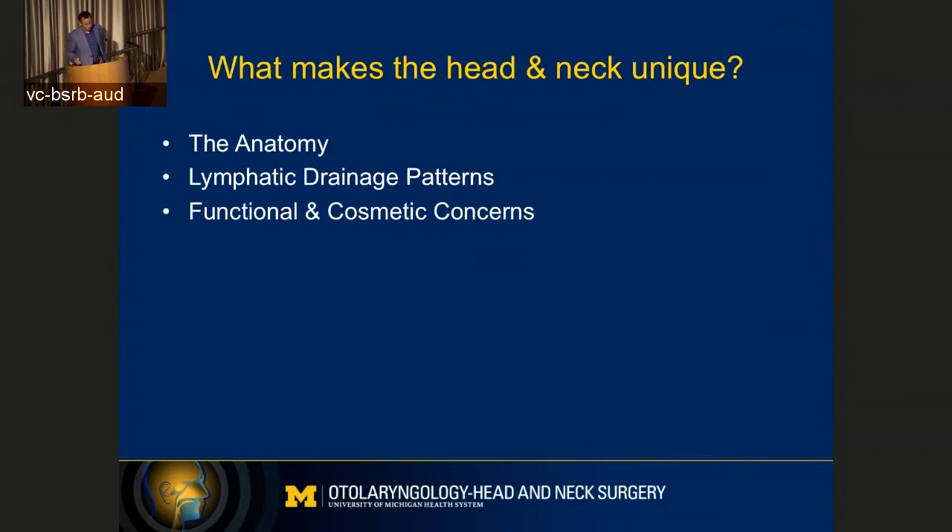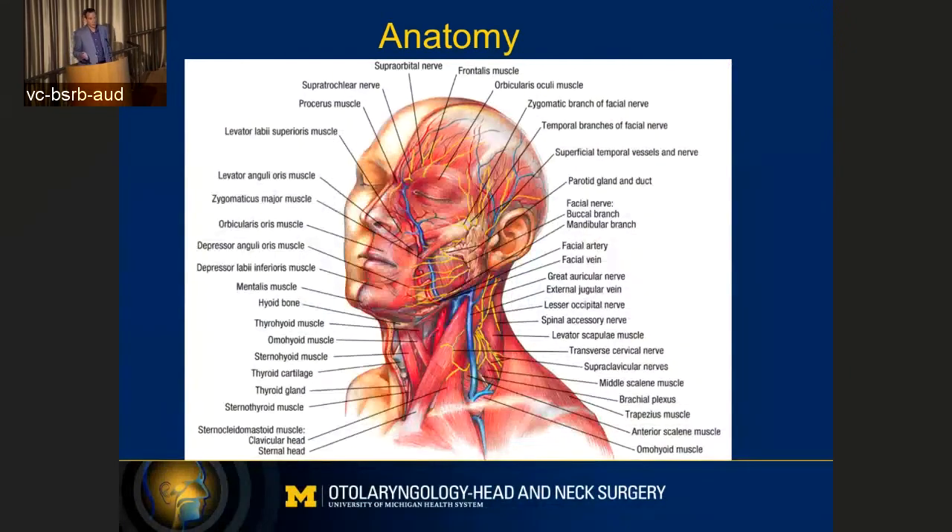What makes the head and neck unique? Well, the most important thing is the anatomy. The anatomy leads to the lymphatic drainage patterns, and on your face it's a very important functional and cosmetic area, so we take very great care in trying to restore function and cosmesis. The anatomy is very complex in the head and neck. This is just a simple drawing that has been around for decades, and you can see there's a lot of muscles in the face that move your face and give you facial expression. There are a lot of nerves, a lot of blood vessels, both in the face and in the neck.